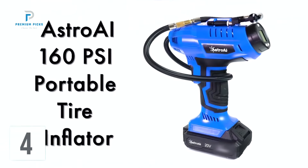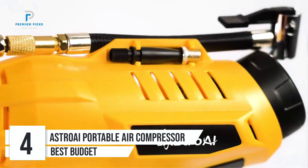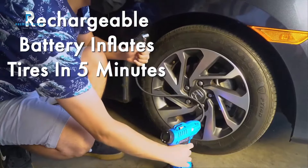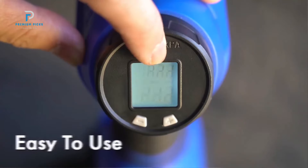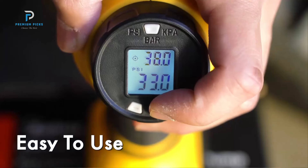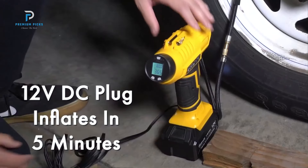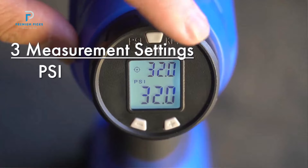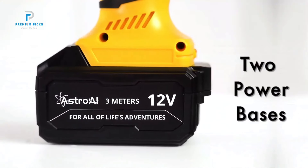Number 4: Astro AI Cordless Tire Inflator. The Astro AI Cordless Tire Inflator is a versatile and powerful air compressor designed to meet a wide range of tire inflation needs. This portable pump is powered by a 20-volt rechargeable battery and can reach an impressive 160 PSI, making it a reliable tool for cars, motorcycles, bicycles, and more. With features like automatic shut-off, dual-power options, and fast inflation capabilities, the Astro AI Inflator is designed for both convenience and efficiency.